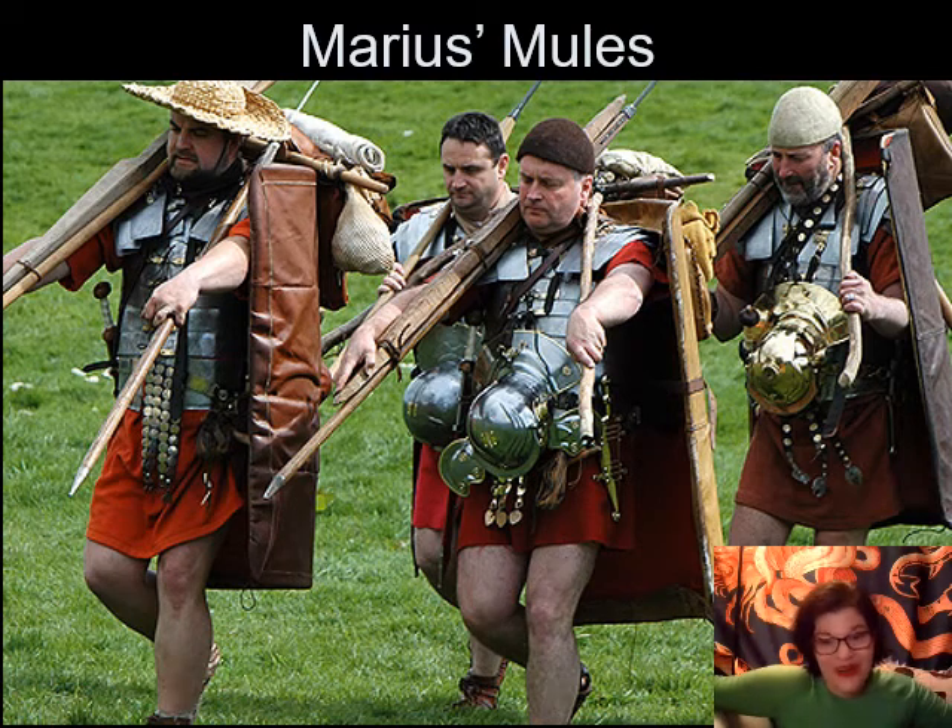And we're back for more! This time we're going to focus on the equipment of the Cohort Legion, rather than the structure.